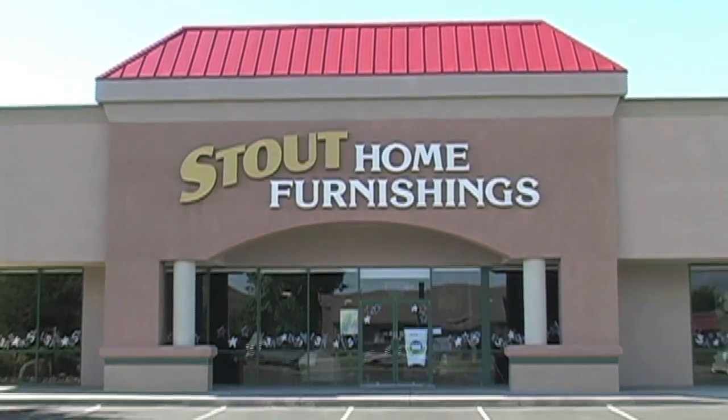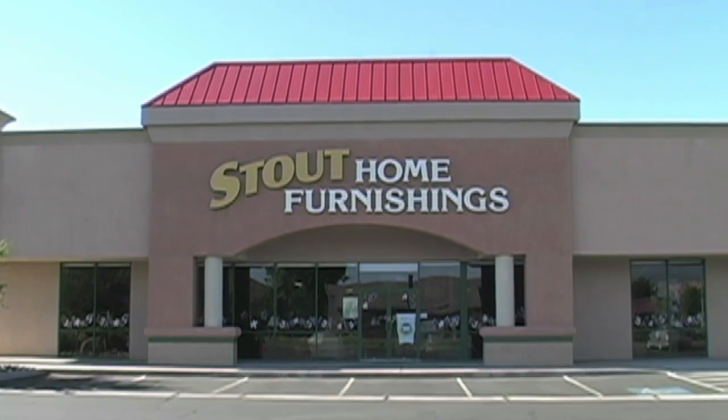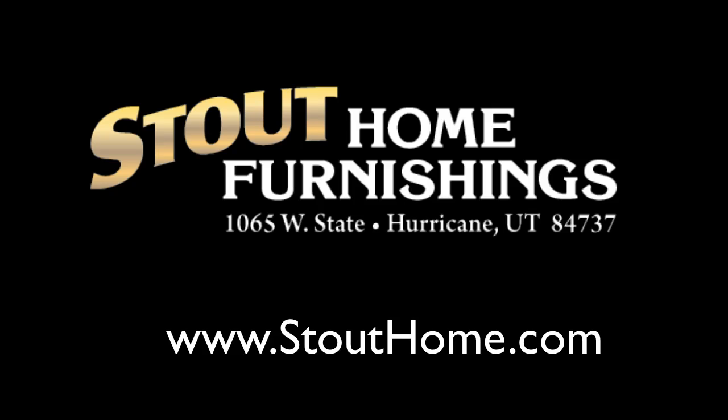Come visit us today at 1065 West State Street in Hurricane, or visit us on the web at stouthome.com. Stout Home Furnishings — your friend in the furniture business.